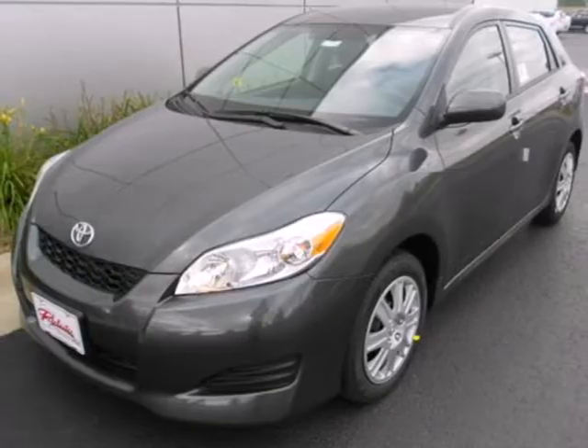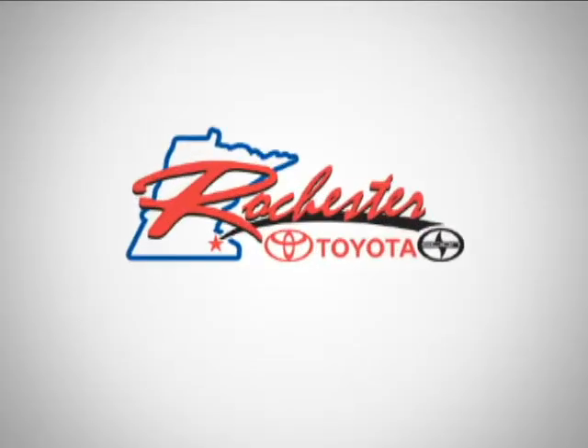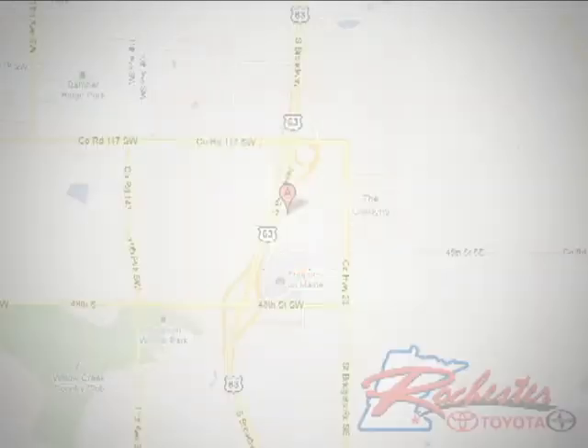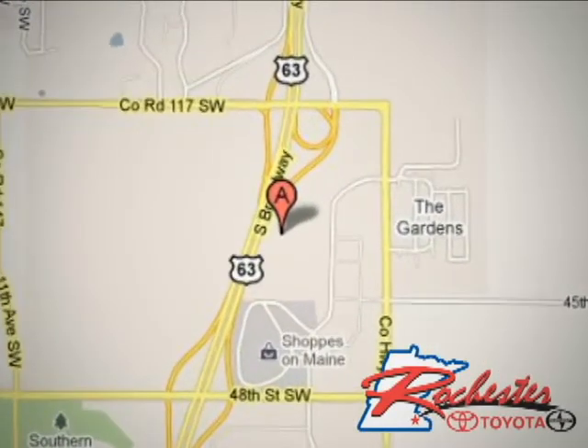Come on in today and take it for a test drive. At Rochester Toyota Scion, we're all about service and selection. We are conveniently located between 40th Street and 48th Street Southeast on Highway 63 South in Rochester.